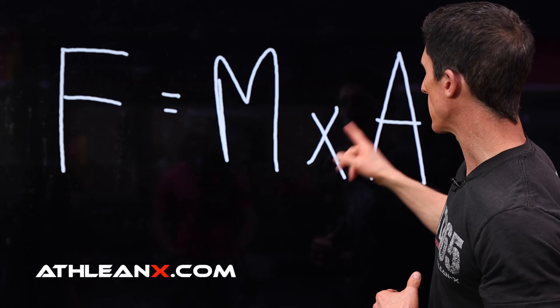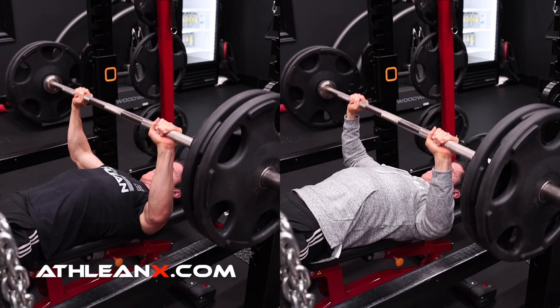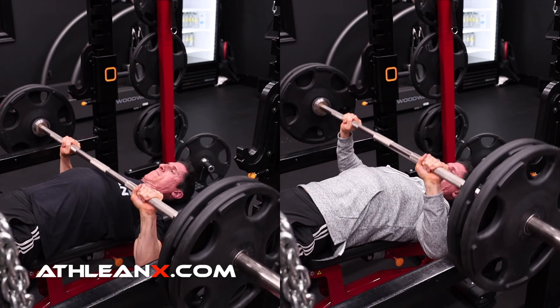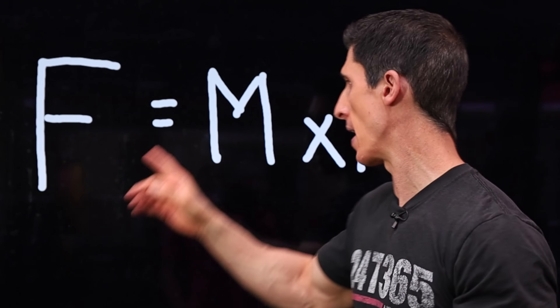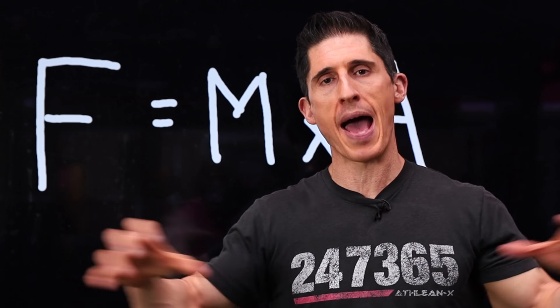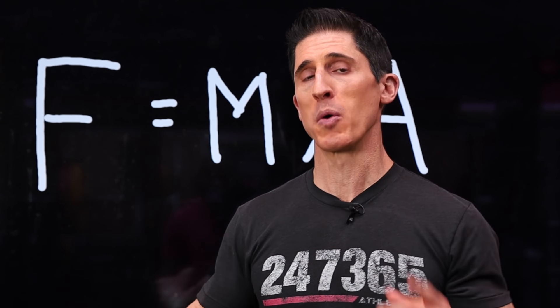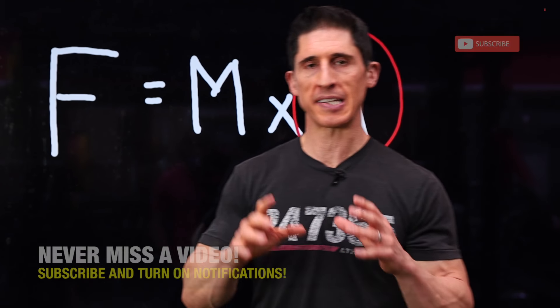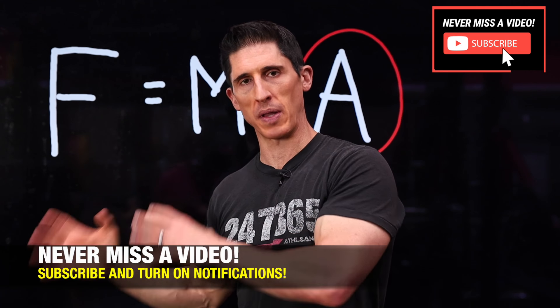Force equals mass times acceleration. So if you looked at those two clips and you determined that the one that was moving faster was the one that was building more muscle and strength, you'd be right. And all too often, our focus is on M — increasing the mass and the weight that's on the bar that we're lifting — without ever really paying too much attention to A, which is the acceleration of that mass that we're lifting.